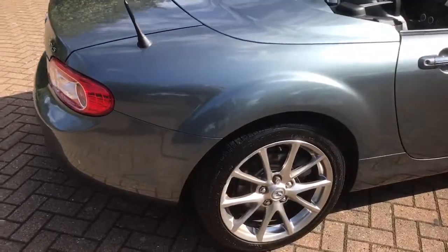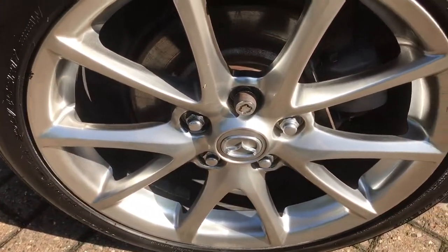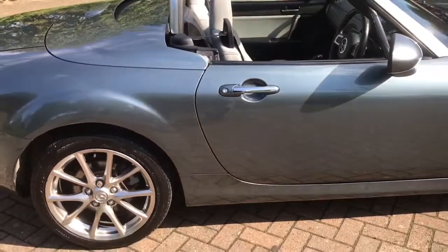The car's only done 19,000 miles, and it's got six service stamps in the book.